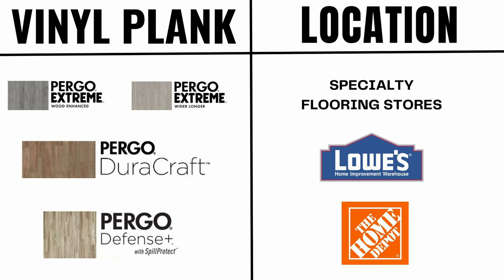Here's where you can find Pergo near you. The Pergo DuraCraft can be purchased at Lowe's and the Pergo Defense Plus can be purchased at Home Depot, but the luxury vinyl planks had to be ordered online. If you do choose to order online, make sure you order some samples before you buy. When you start getting more luxury in plank design, the price goes up — so you won't find them in big box stores. You'll have to go to specialty stores due to their higher price tag.